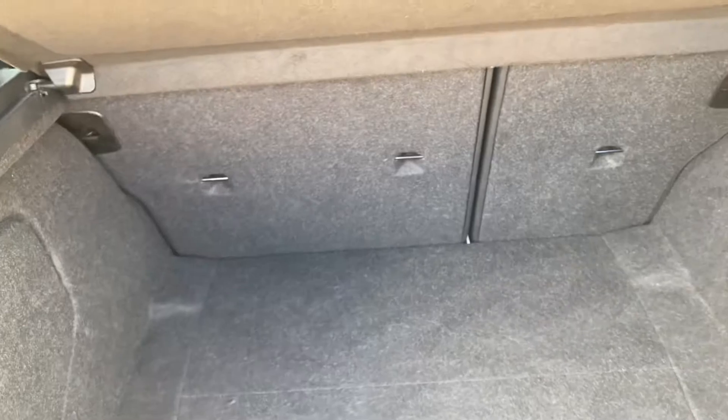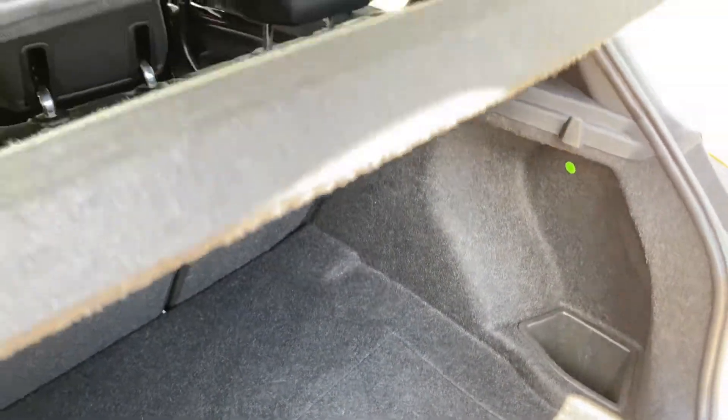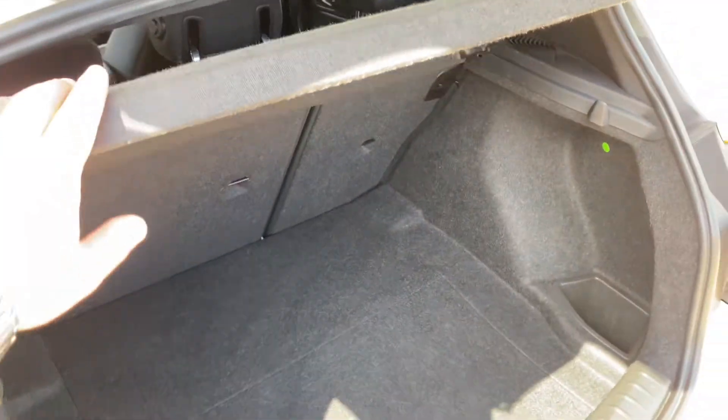The condition of the boot is good as well. You can't see any stains, rips or anything like that. You've got your full parcel shelf and the condition is pretty much the same on that as well.